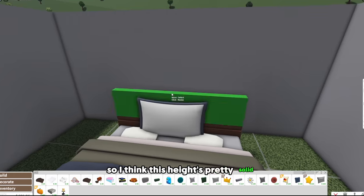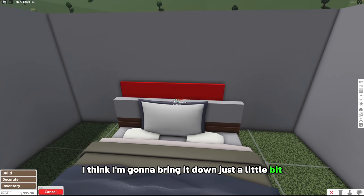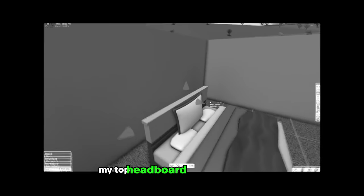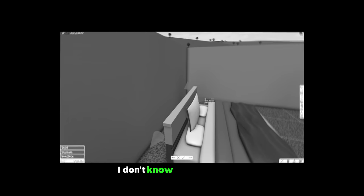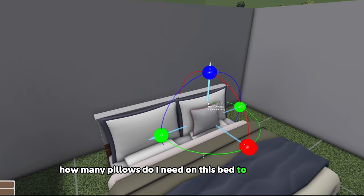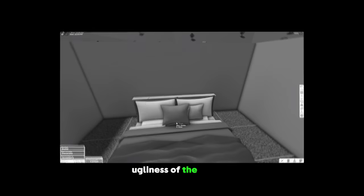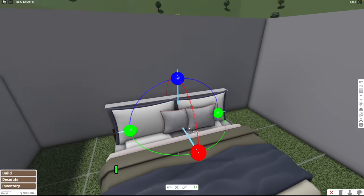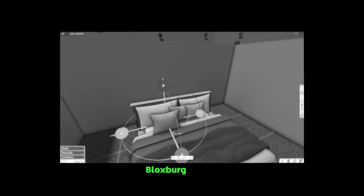I think this height is pretty solid. I'm gonna bring it down just a little bit and then place another one on top — this is gonna be my top headboard piece, like a more decorative end piece. How many pillows do I need on this bed to cover up the ugliness of the default pillows? Why can't we just delete the pillows so I don't have to cover them up? I would really appreciate that, Bloxburg.